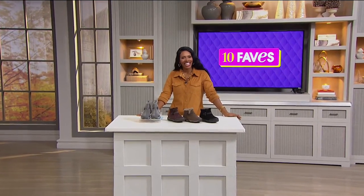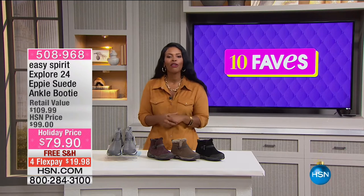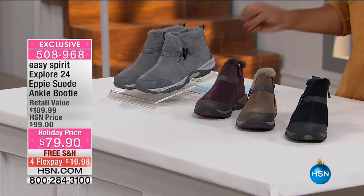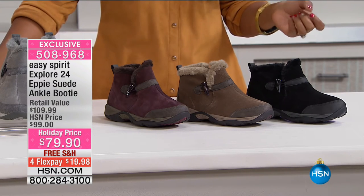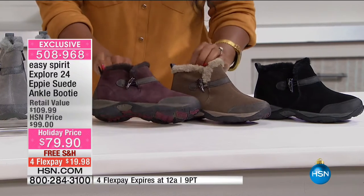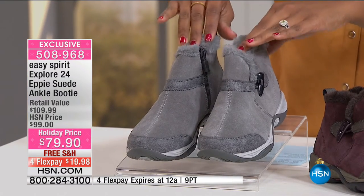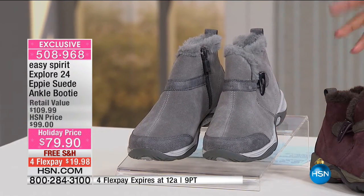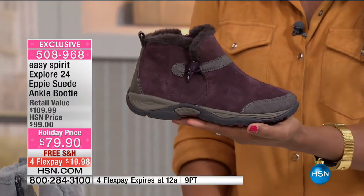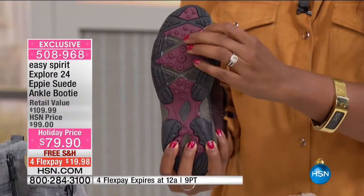Fave number five: we're focusing on feet with Easy Spirit's Explore 24 EPI suede ankle booty. Available in black, medium brown, dark purple, and gray, in sizes 5.5 to 10 and 11, medium and wide widths. It's incredibly lightweight for a boot with this level of outsole grip — ideal for wet and slippery conditions — with great flexibility and all genuine suede construction.